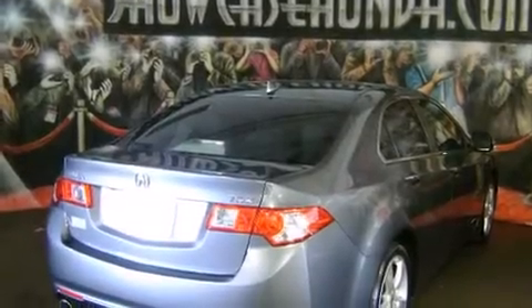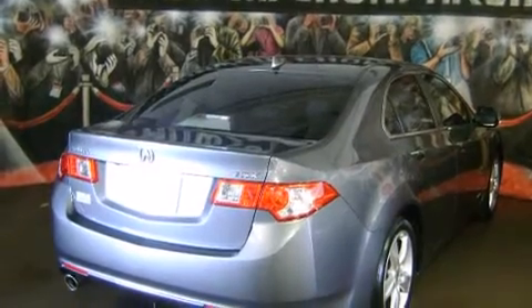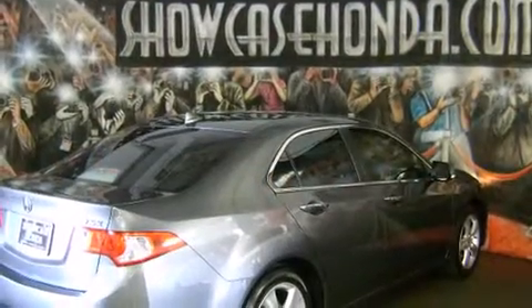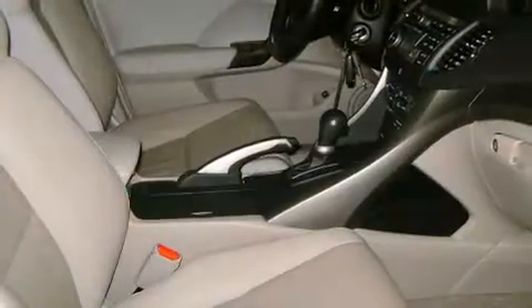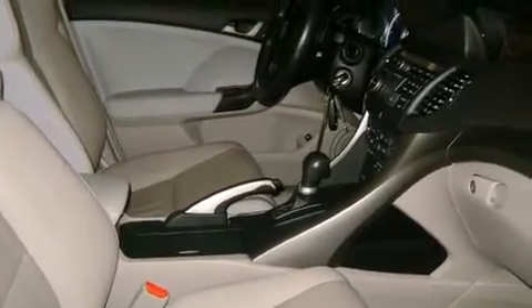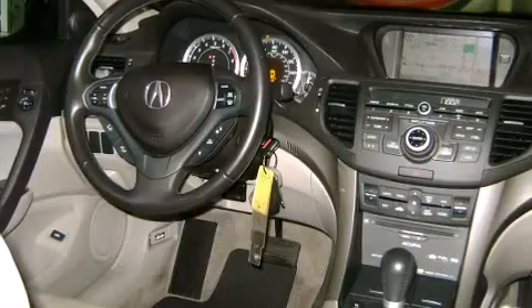Climb inside the 2009 Acura TSX. This four-door, five-passenger sedan just recently passed the 20,000-mile mark. Under the hood, you'll find a four-cylinder engine with more than 200 horsepower, providing a smooth and predictable driving experience.